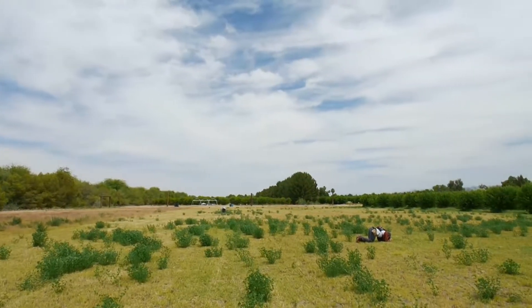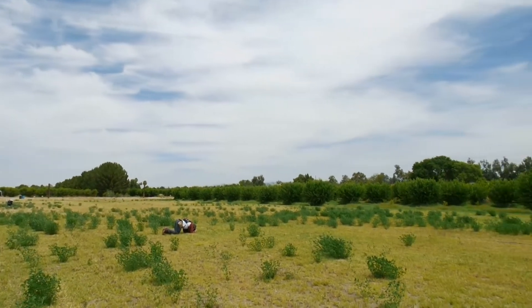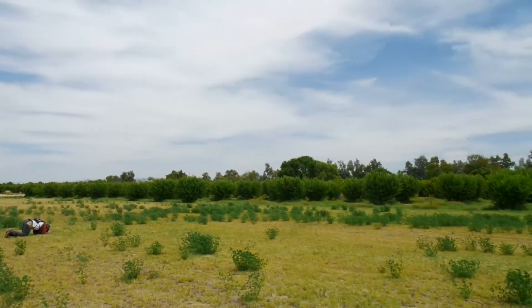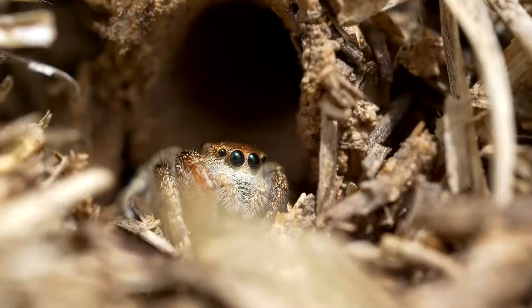We just got back from our third day of collecting jumping spiders in the field. Our first two days were at this site in Queen Creek, Arizona that borders a peach orchard — it's a fallow field where we found a lot of our main study species, Habronattus pyrrithrix.